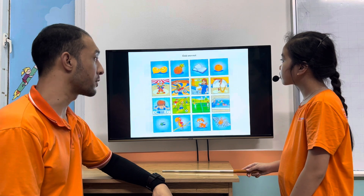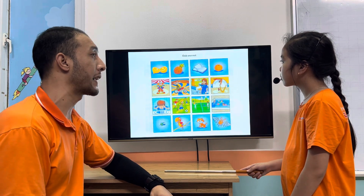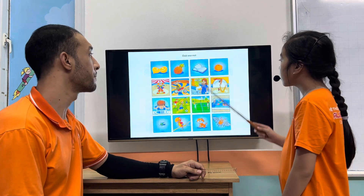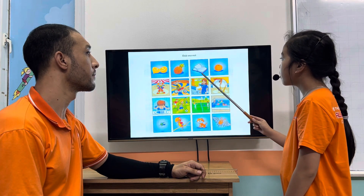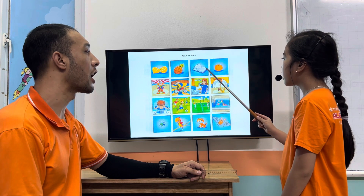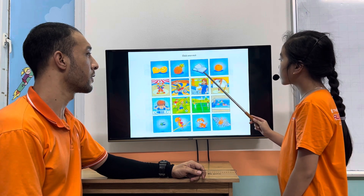Now, look at these pictures, okay? This is the odd one out. In this picture, which one is different and why? Picture three is different because pictures one, two, and four are fruits and picture three is a book.